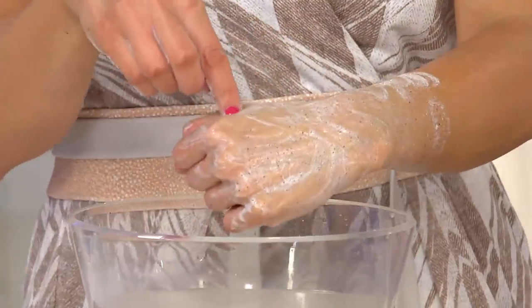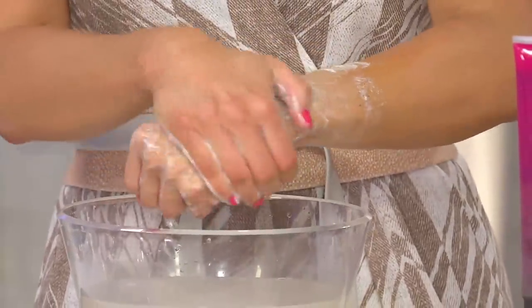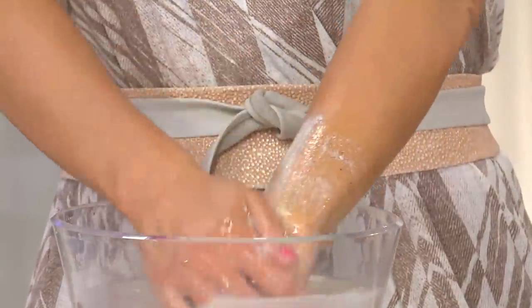Why this is so different is — do you see how it lathers? It comes out and you don't think that it's going to lather, but that lathering effect means you know that you're hydrating the skin. You're helping to add essential nutrients and moisturization onto the skin while you're exfoliating.